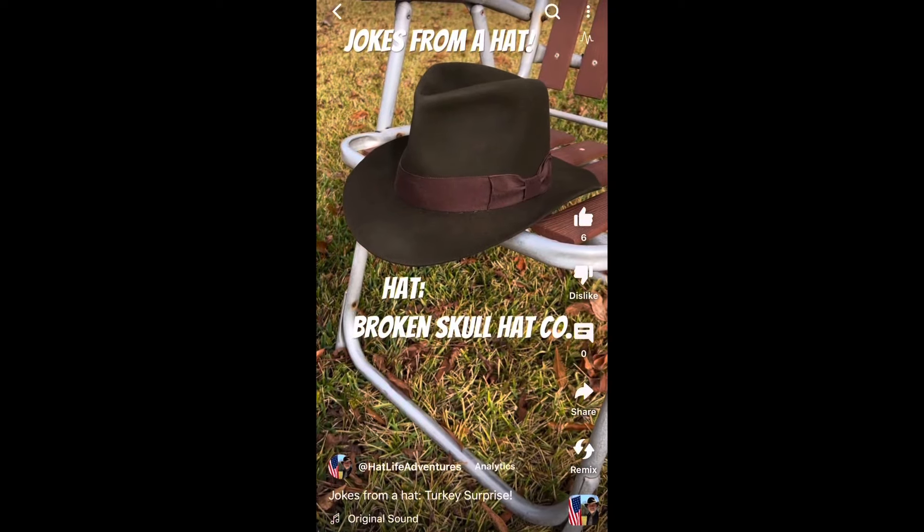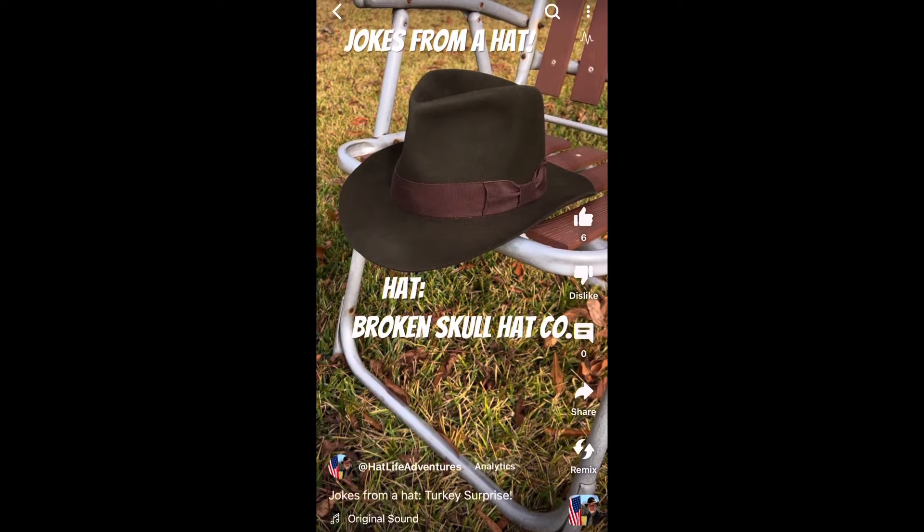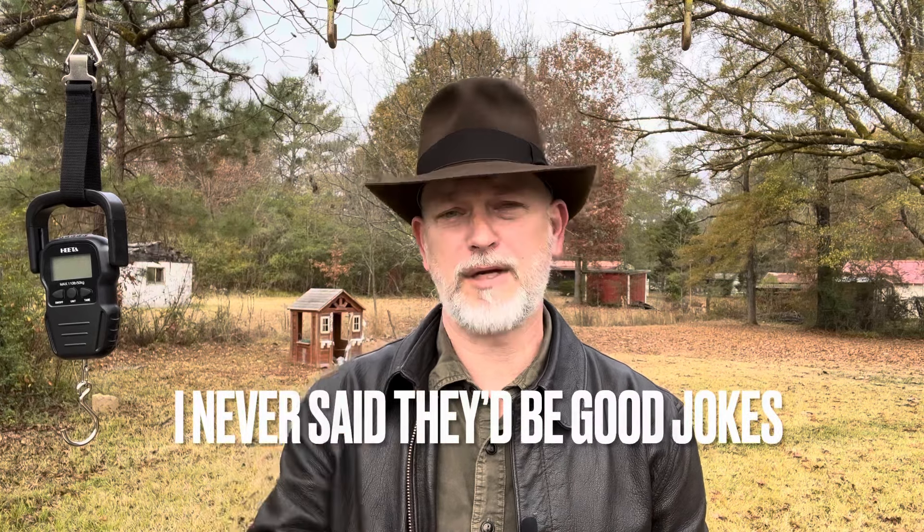Thanksgiving's forecast around here is for lots of rain and high wind, so Turkey Day this year is going to have some really foul weather. Not only will I post those on YouTube, but I'll post them on Facebook and I'll post them on Instagram. So with seven Jokes from the Hat across three different platforms, that'll be 21 little short-form episodes for your product.